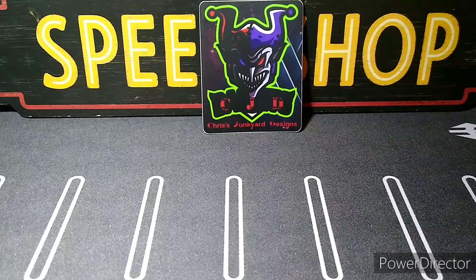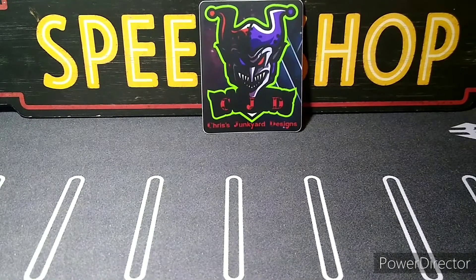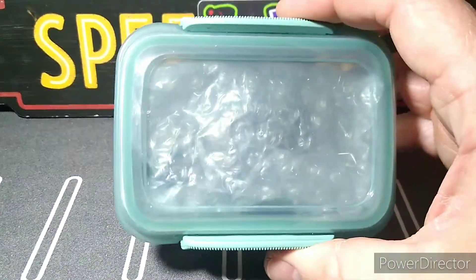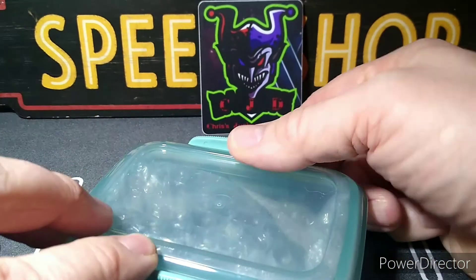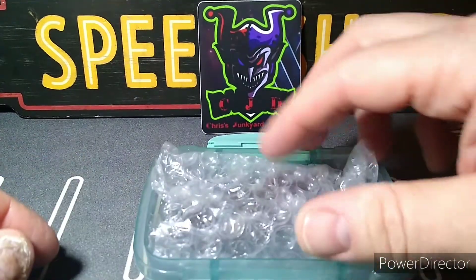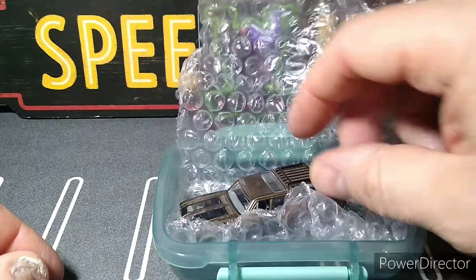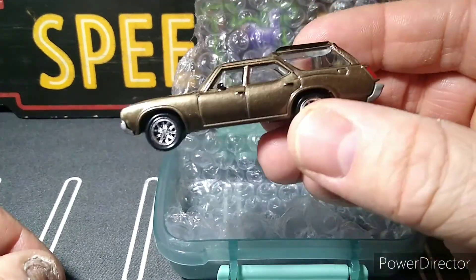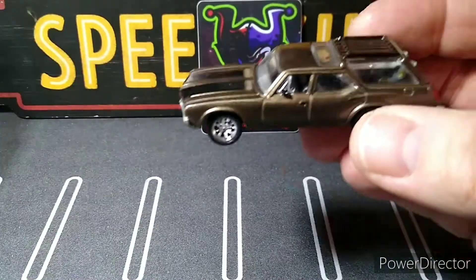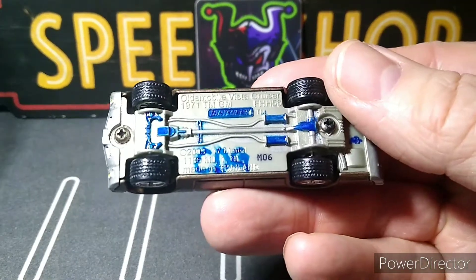You gotta get rid of this big stupid packaging they put these on — it's so ridiculous. Throwing all this plastic out is such a waste, it's just a dumb big package for two cars. Okay, now we got this beauty to show — this custom, which if you guys follow him you've seen it on there, but they always look different in real life.